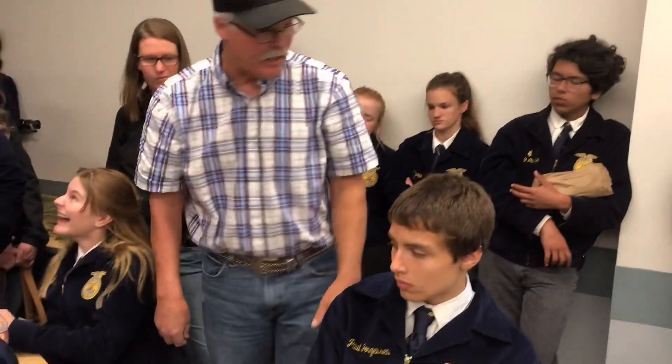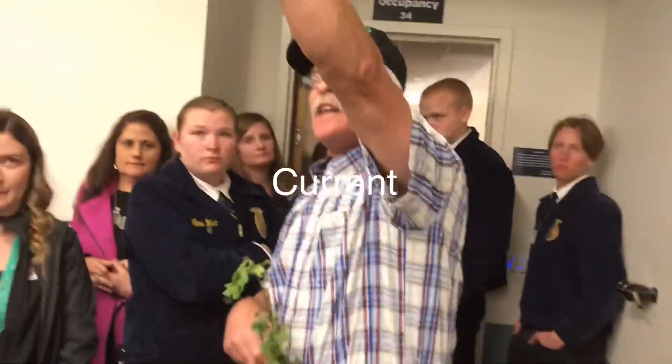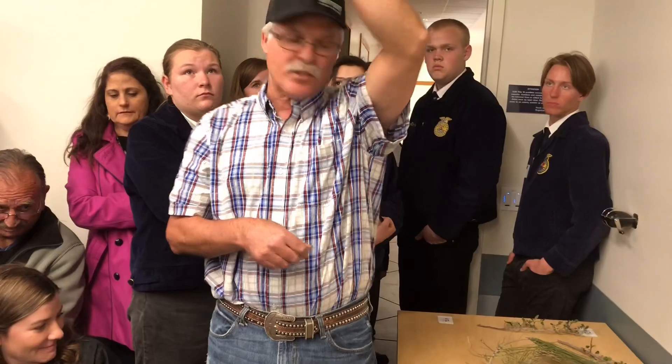White alder — number fifteen. This is currant. Currant has a three-lobed leaf. The leaves have three lobes. Sometimes it has a thorn, but the thorns are needle-shaped.